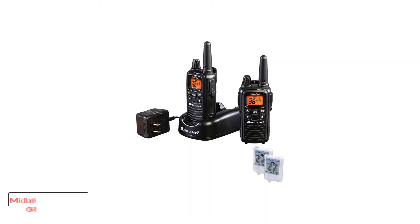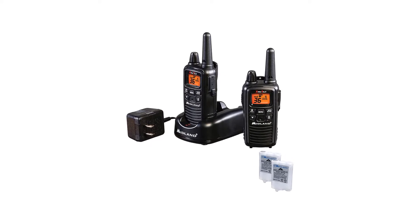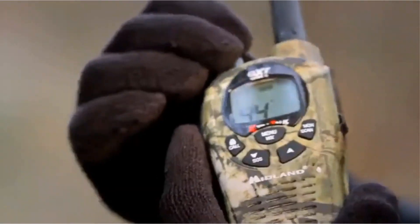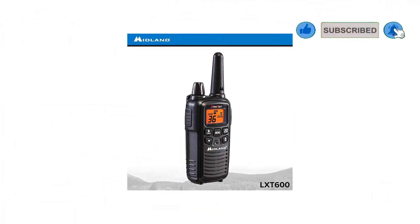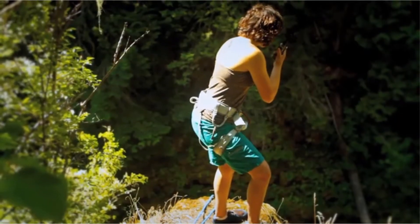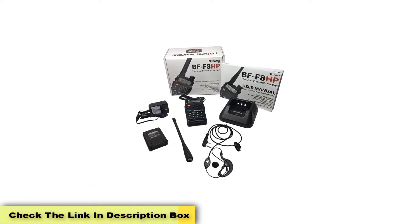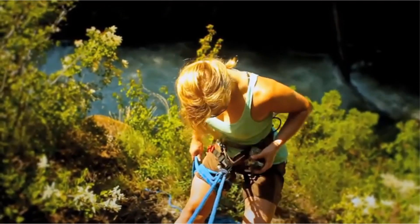Number 3: Midland LXT 600 VP3 36-Channel FRS 2-Way Radio. The Midland LXT 500 VP3 is notable for its simplicity. The intuitive display features a PTT button, a call lock button, a scan feature, and a toggleable menu. You can initiate the keypad lock when it is not in use to prevent unwanted keystrokes.